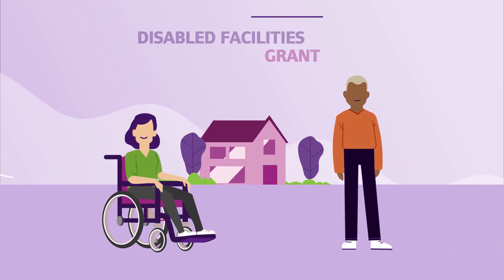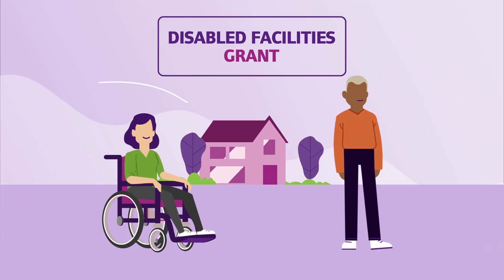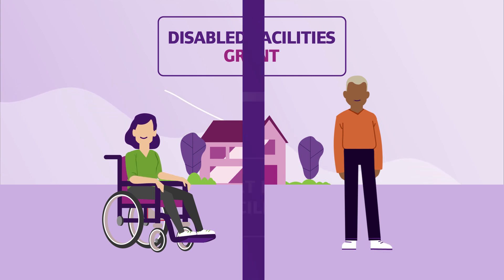You may be eligible for a Disabled Facilities Grant to help with the cost of making adaptations to your home. Here is what you need to know.